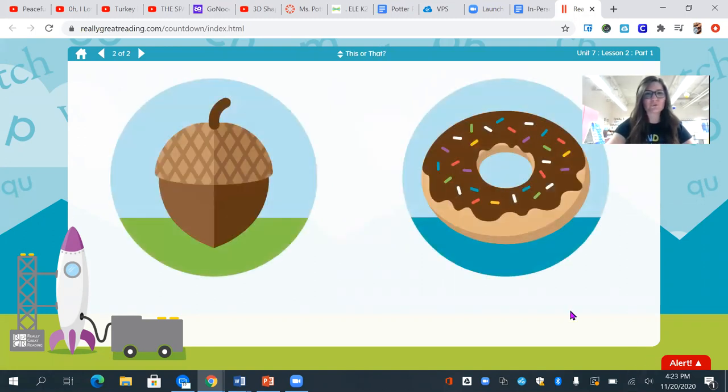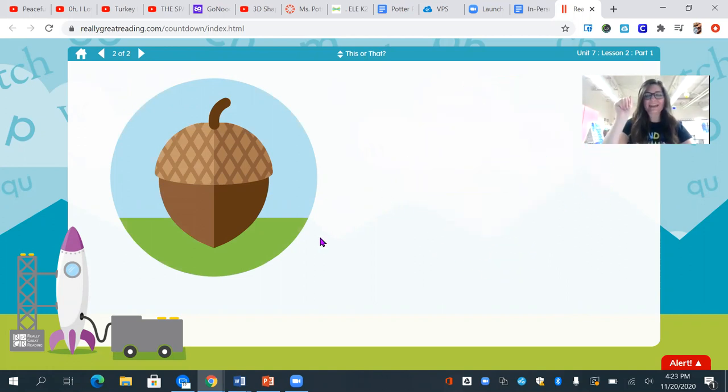So I have two pictures here. I see an acorn and I see a donut. Which word starts with a? Yes, acorn.